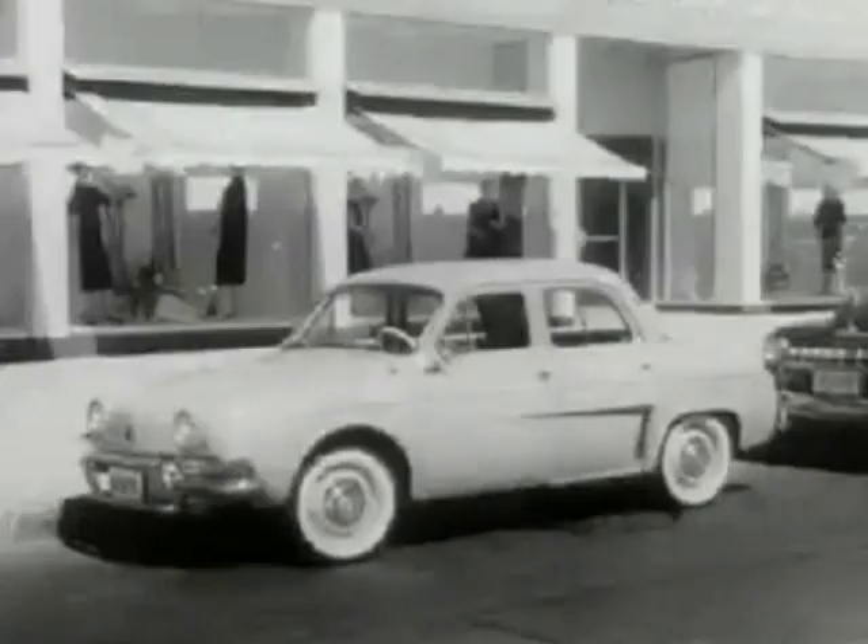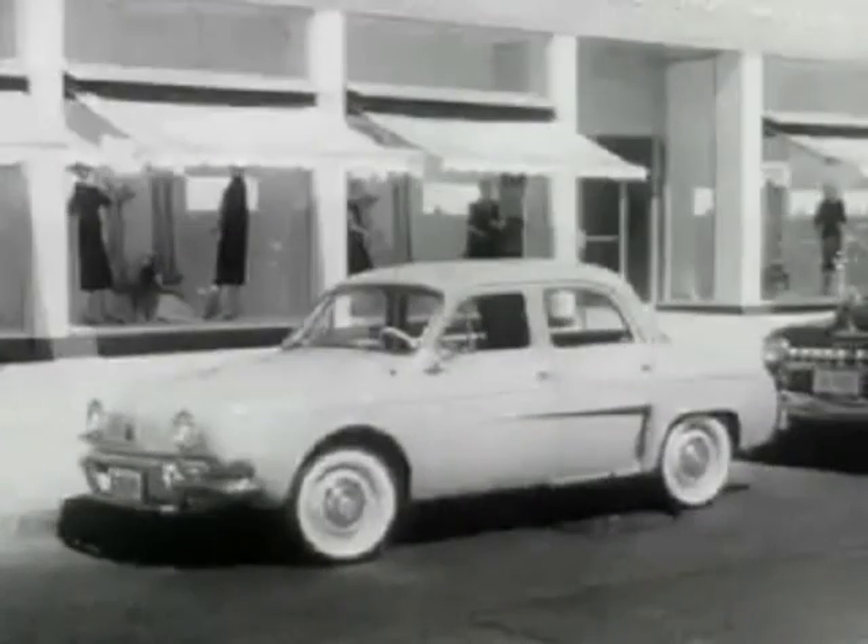But then, there's another handy way to get around and have fun doing it. The Renault Dauphine, the car made in France to make driving fun again.